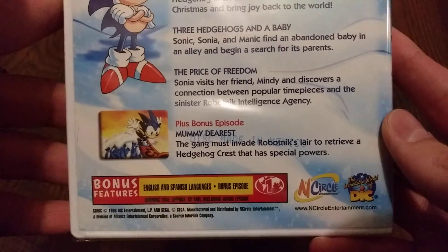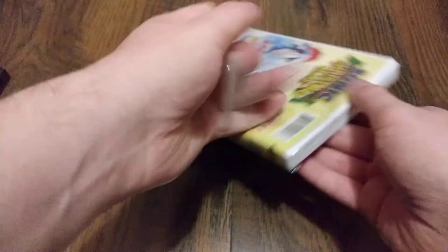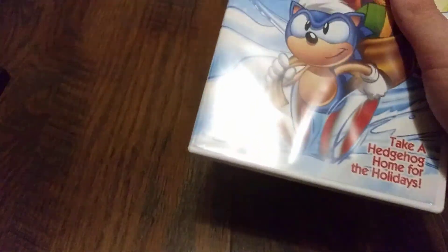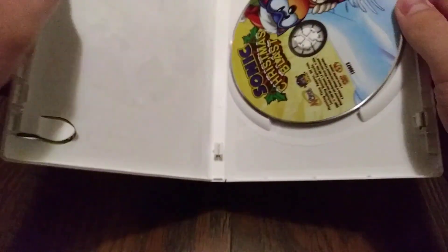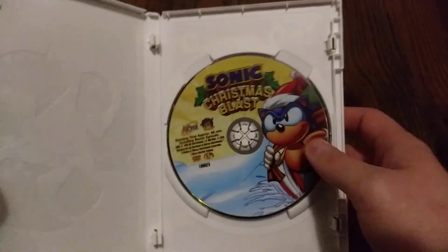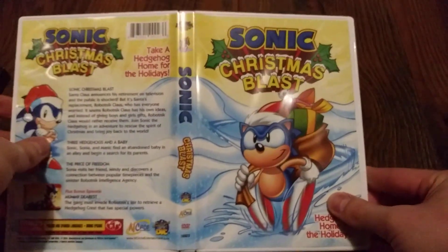There are no real actual bonus features. Inside we have the disc right there — nothing else inside, but it does have some nice artwork. And there's the front, the back, and the spine.